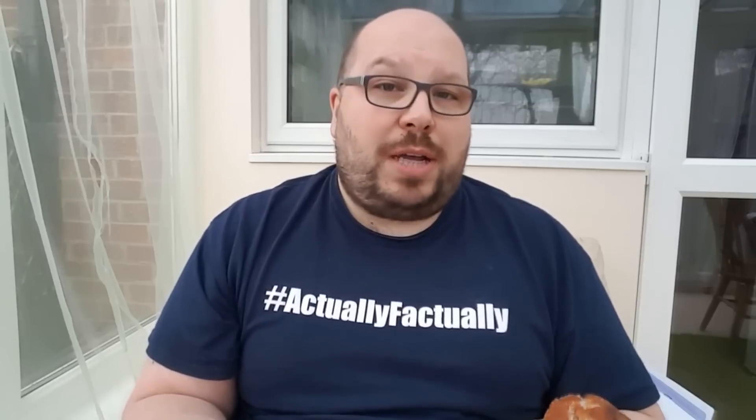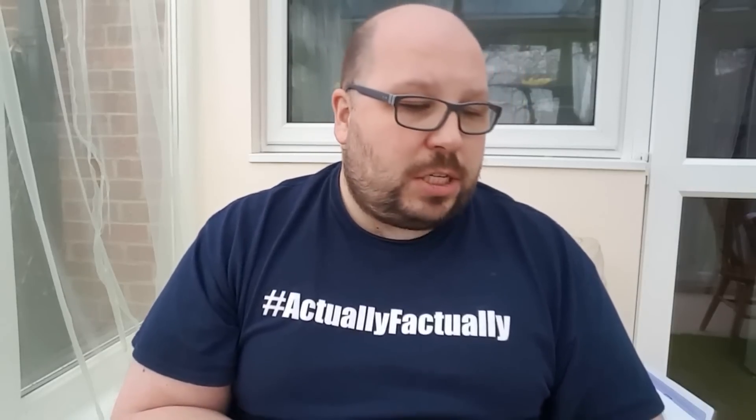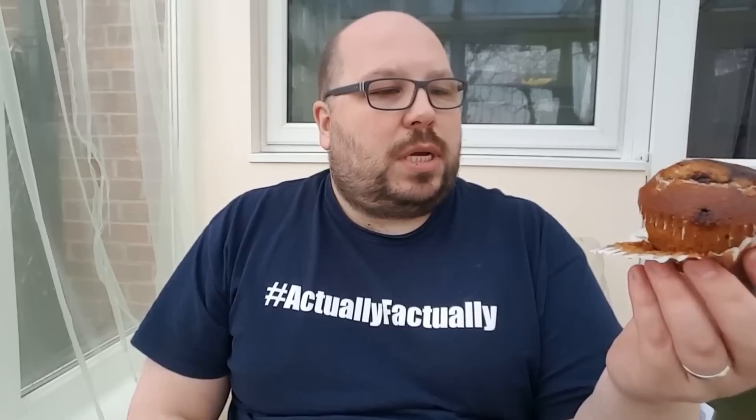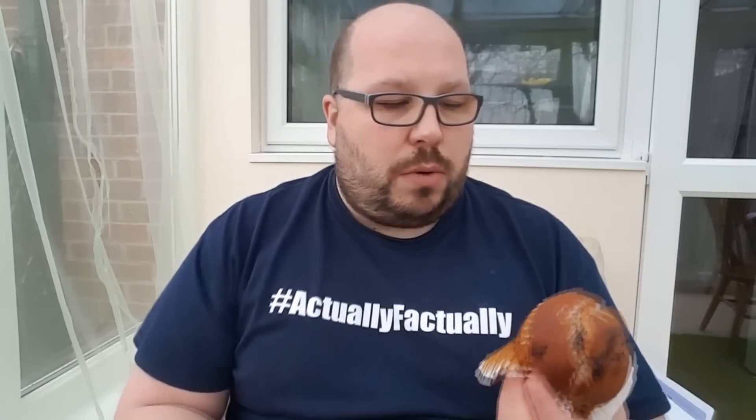Apologies that I don't have any prices for these. I would imagine that you could find them by heading on over to their website, which will be superimposed here, hopefully, if MJ's kind enough. I personally haven't seen Blackfriars around, but I'm sure that they are in many stores. Smells quite nice.